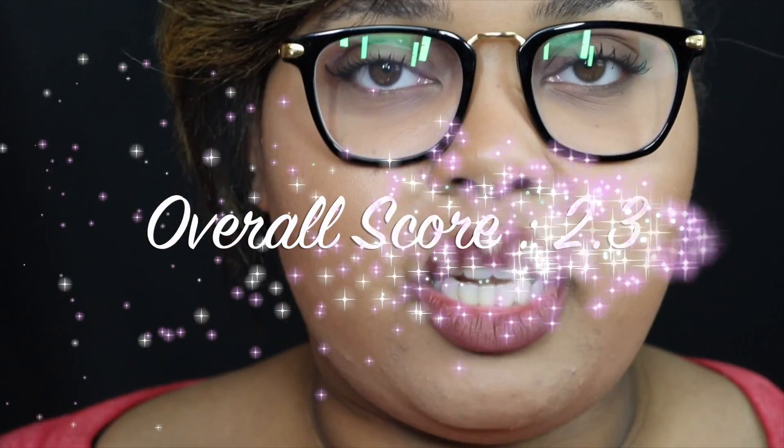For dryness I'm also giving it a 2. For wear time I'm giving it a 3 — I've had this on for 6 hours and it still looks pretty much like it did when I first applied it. For appearance I'm giving it a 3 because it still looks very good. The overall score for this liquid lipstick is shown on screen.